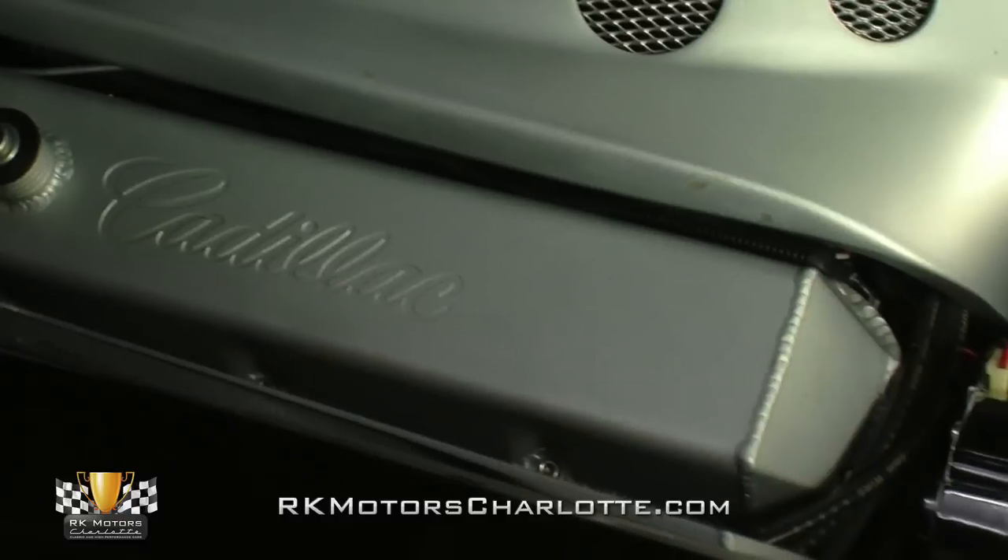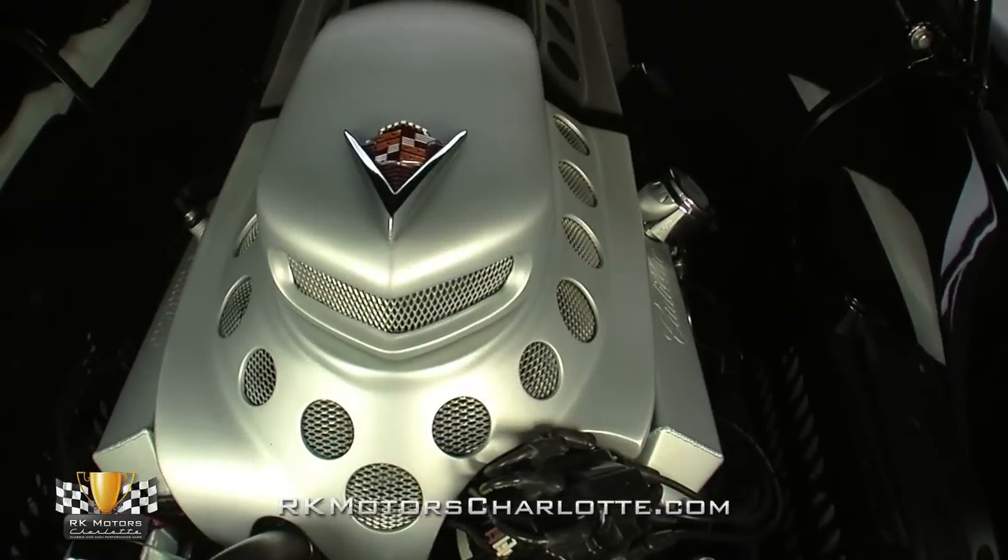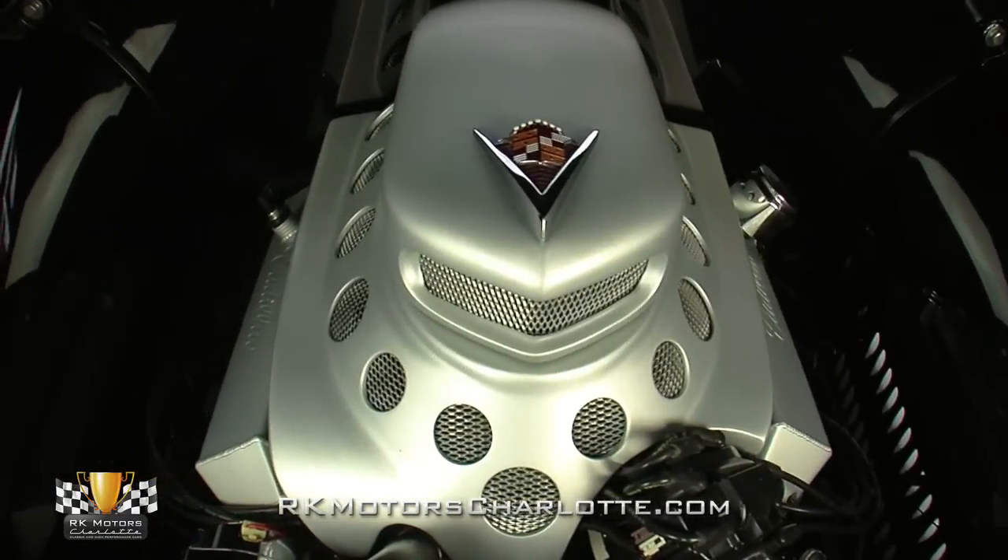Turn the key and the big V8 comes to life, producing an authoritative rumble through coated Sanderson headers, which channels spent gases into a stainless dual exhaust system with Flowmaster mufflers.